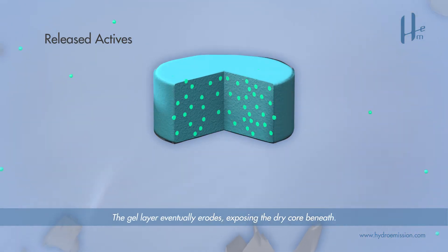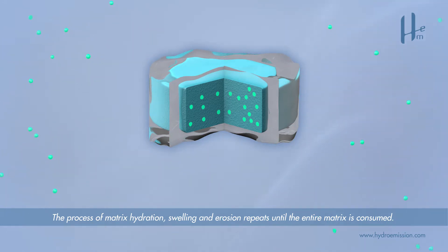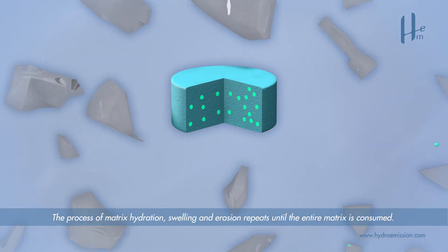The gel layer eventually erodes, exposing the dry core beneath. The process of matrix hydration, swelling and erosion then repeats until the entire matrix is consumed.